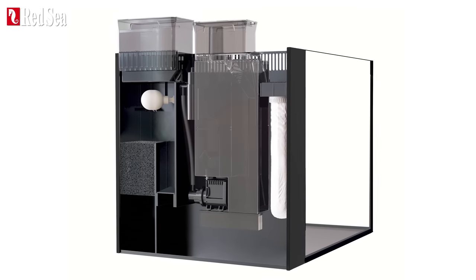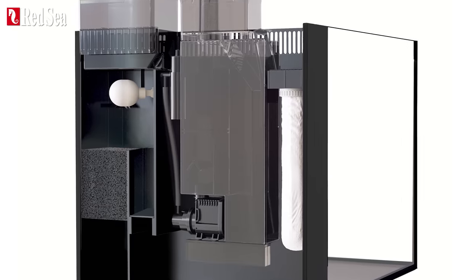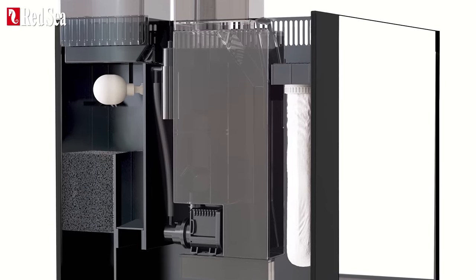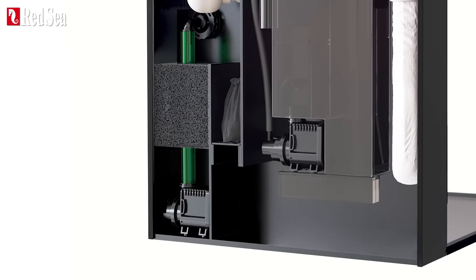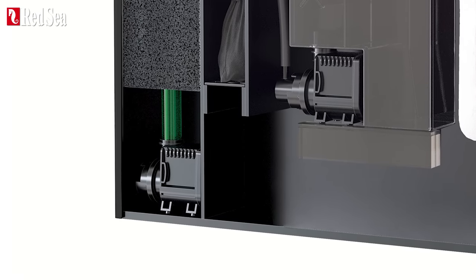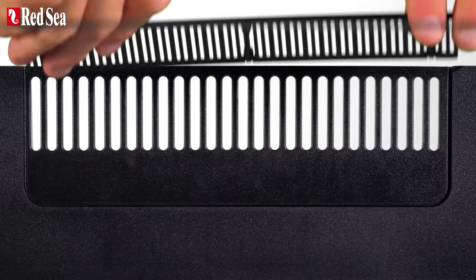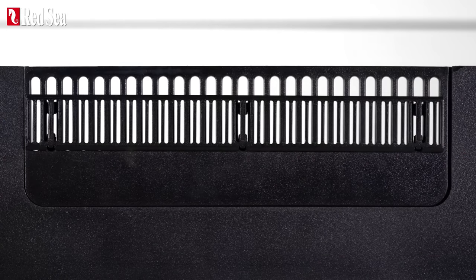A highly efficient desktop protein skimmer that passes the entire water volume through the skimmer approximately three times per hour, a silent 950 liter per hour or 240 gallons per hour ReefChain return pump that circulates the entire water volume about 10 times an hour, and a fish protector to prevent small tropical fish from accidentally swimming into the rear sump.